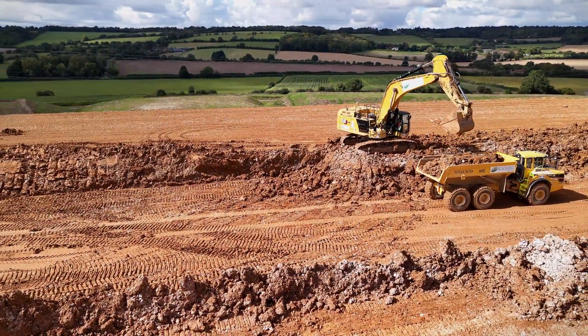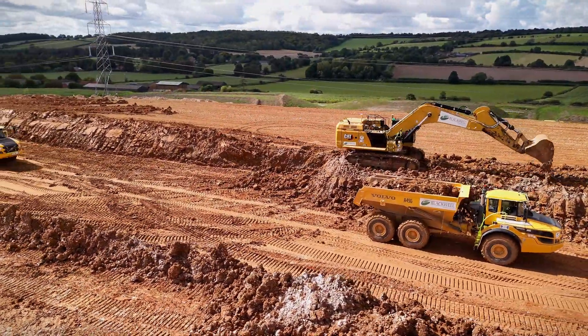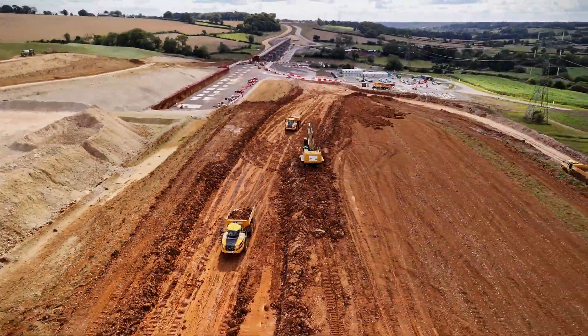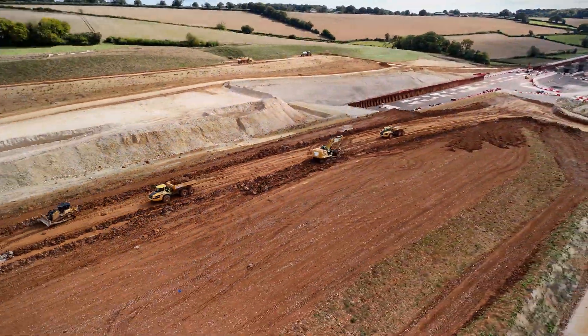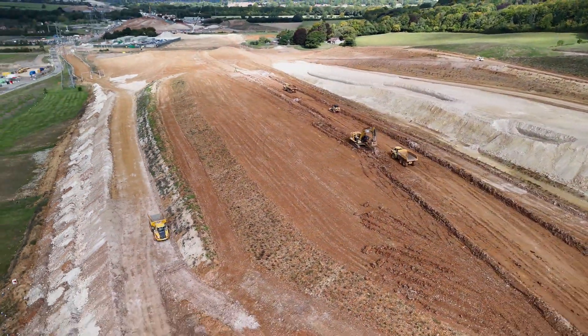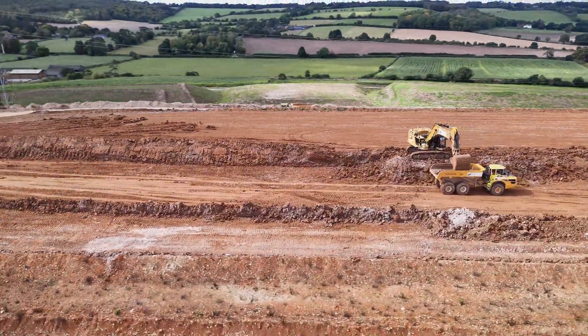That's our latest look at Wendover-Dean Viaduct. It's a massive undertaking that continues to progress day by day. If you're interested in more updates like this, don't forget to subscribe to the channel. Thanks for watching. We will bring you more updates on HS2 and other major infrastructure projects. Until next time, stay informed and take care.